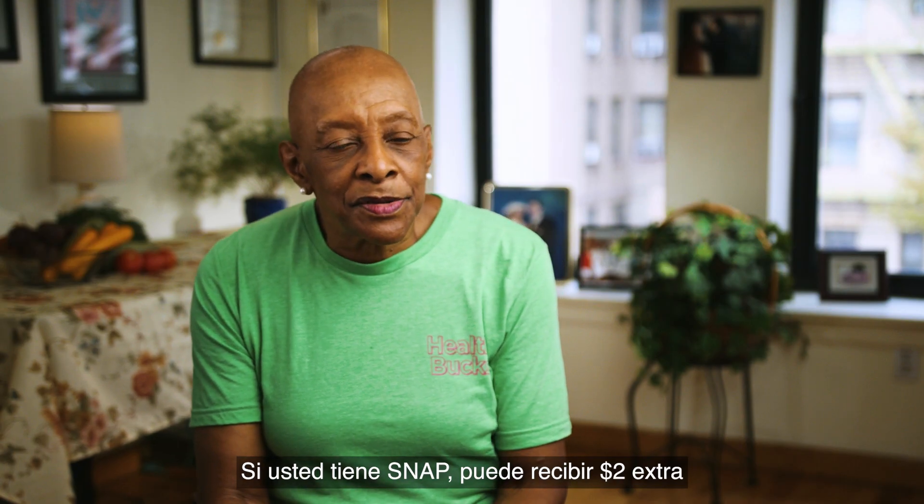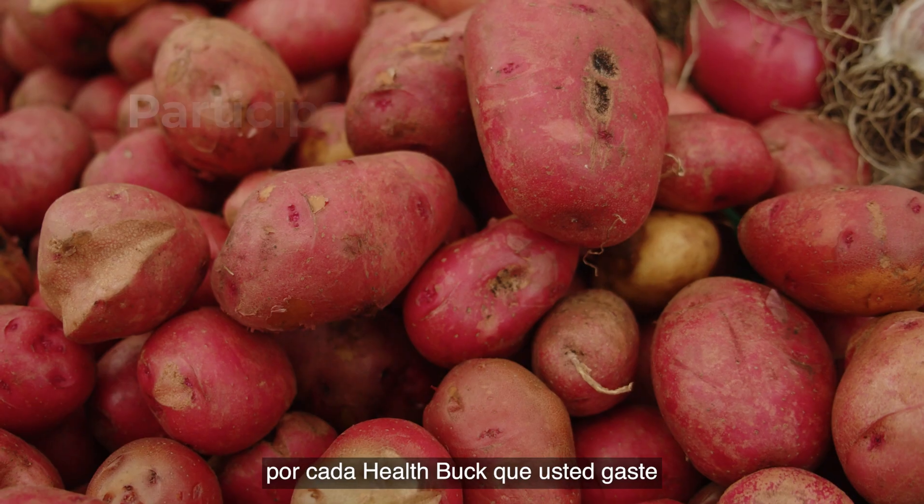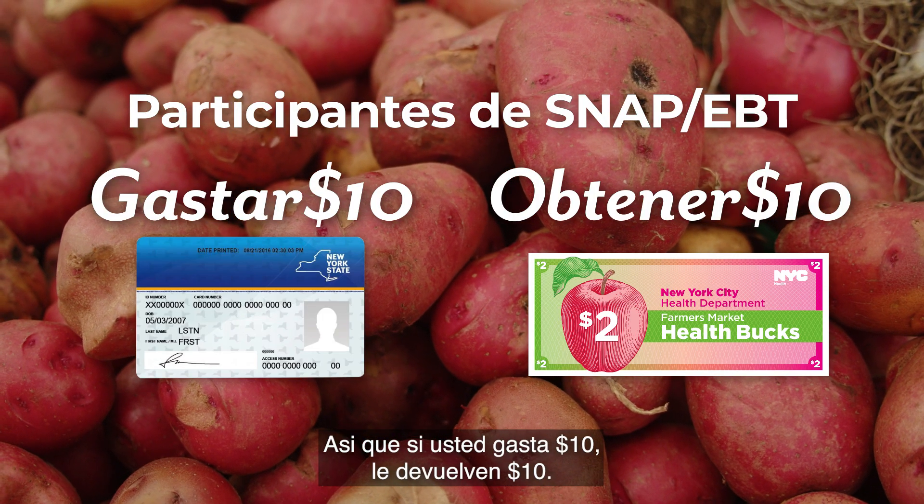If you have SNAP, you can receive an extra $2 for every health buck that you spend. So if you spend $10, they give you $10 back.